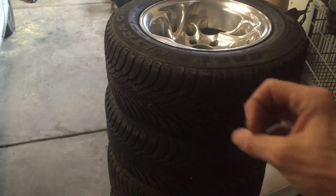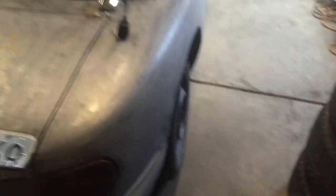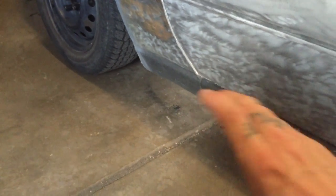Once I get the tires stretched and mounted onto the 10 inch rims, they should stick out to about here, and then I can tack on the metal widebody. That's gonna be a whole other episode. There'll be some little side skirts I gotta build for where the fender ends at the bottom.